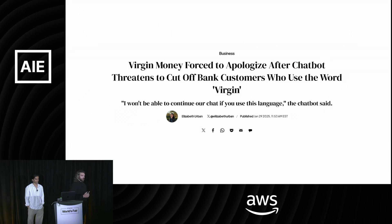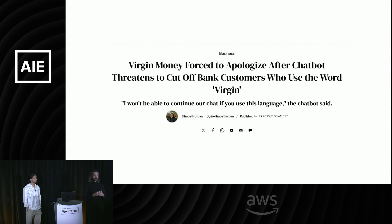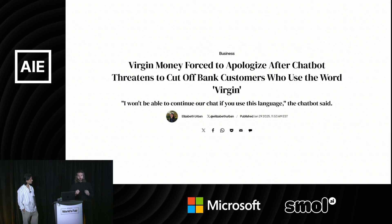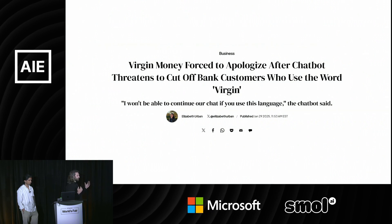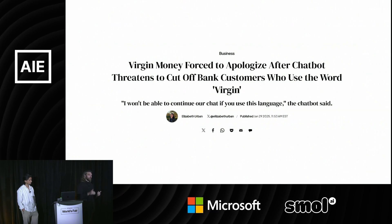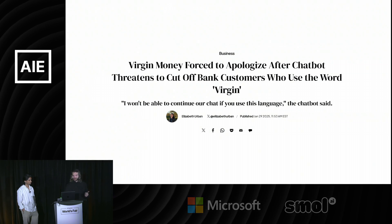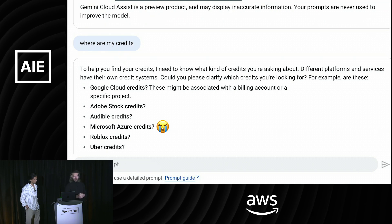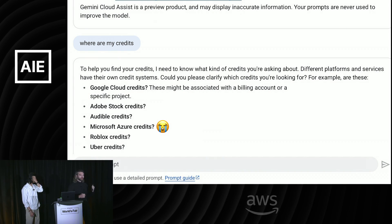And it's not just OpenAI. AI products still, even in the last couple of months and weeks, have all these weird issues. Virgin Money's chatbot was threatening to cut off their customers for using the word 'virgin.' Just the other day I was using Google Cloud, I asked it where my credits are, and it was like, 'Are you talking about Azure credits or Roblox credits?' How is this possible?